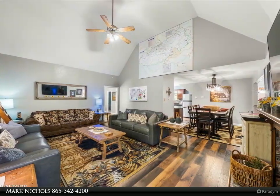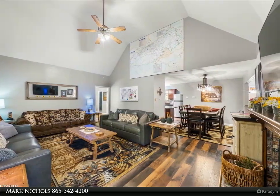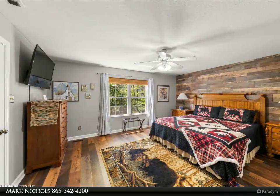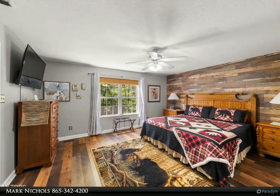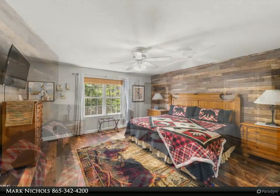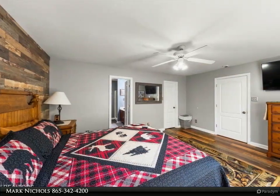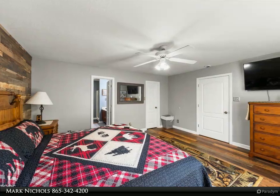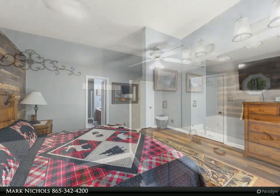Please notice the commercial grade seamless metal roof. This cabin offers the seclusion of a private retreat yet is conveniently located only minutes to all the shopping and entertainment that Gatlinburg has to offer. Currently the home is set up to accommodate up to 16 guests.